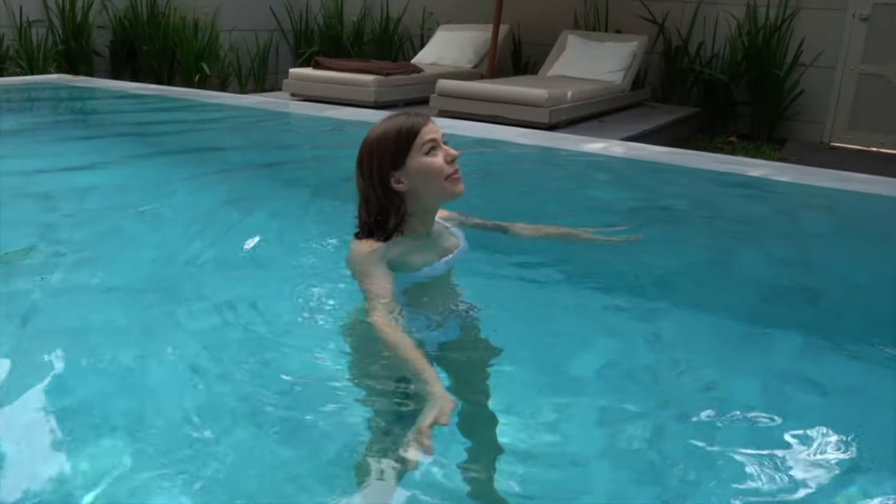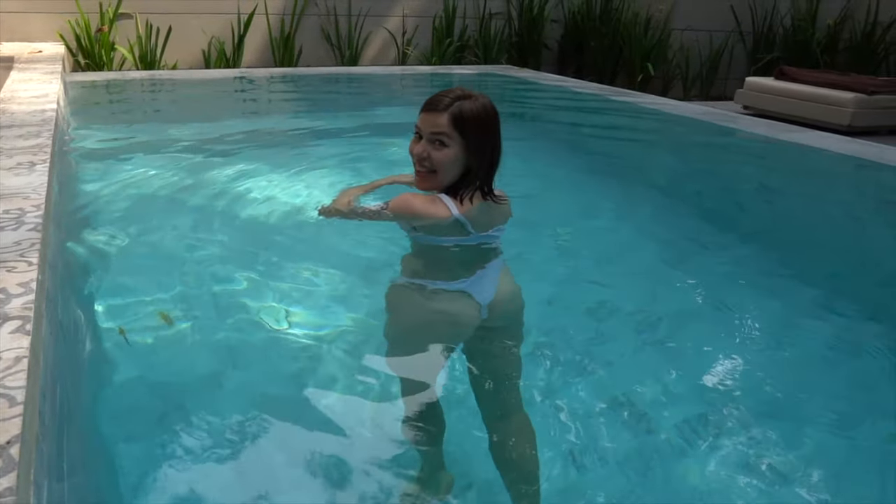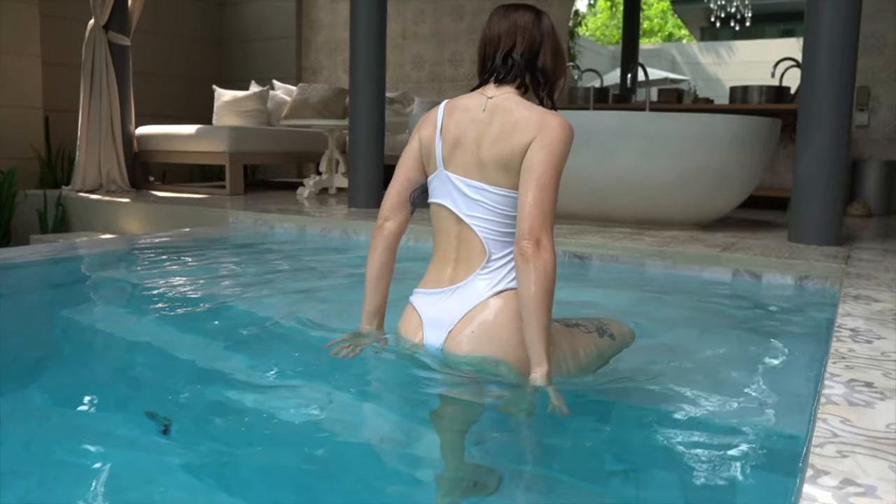If you want to see more behind-the-scenes content or get early access to our videos, join our Patreon community — the link is in the description below. We've really enjoyed this private pool villa experience in Phuket, Thailand, and we completely recommend it for the next time you travel to Thailand. If you enjoyed this private pool villa tour, hit subscribe and I'll catch you in the next one.